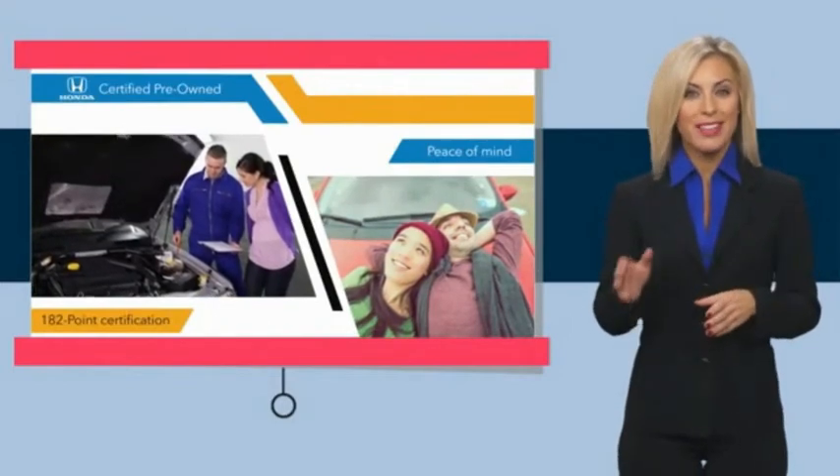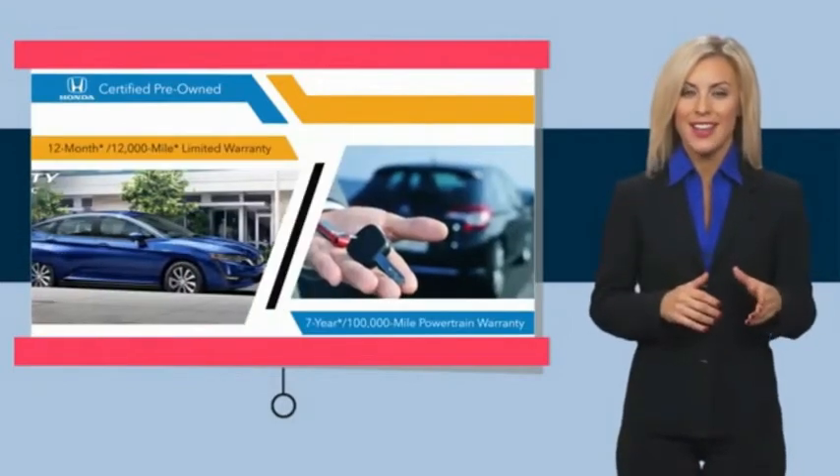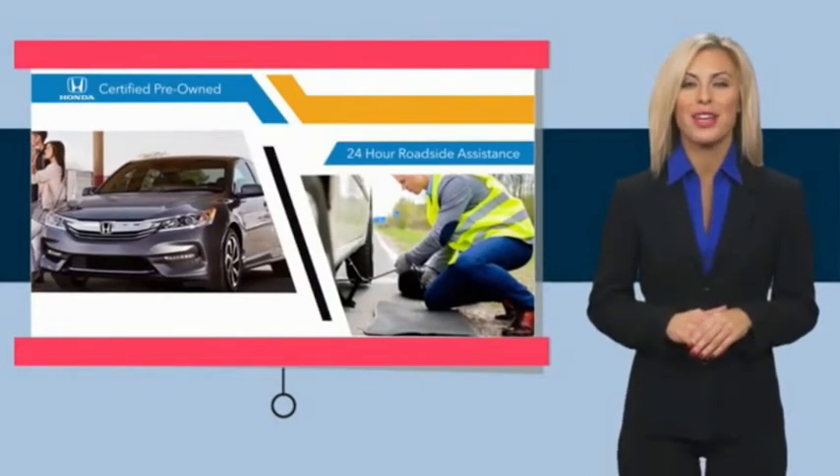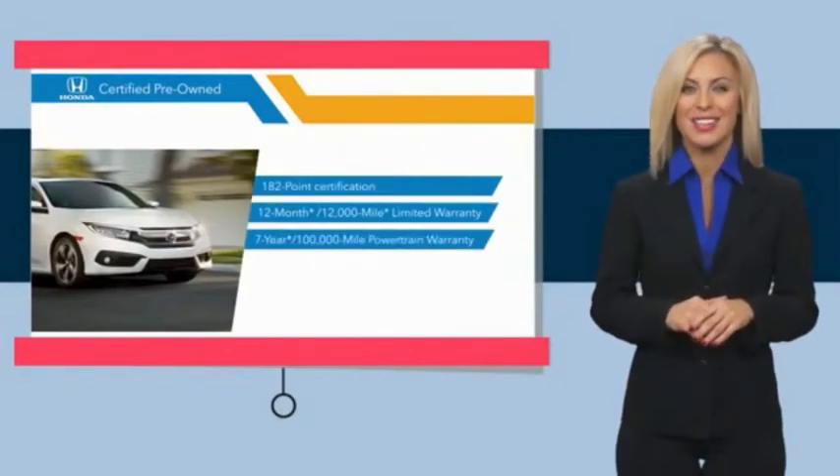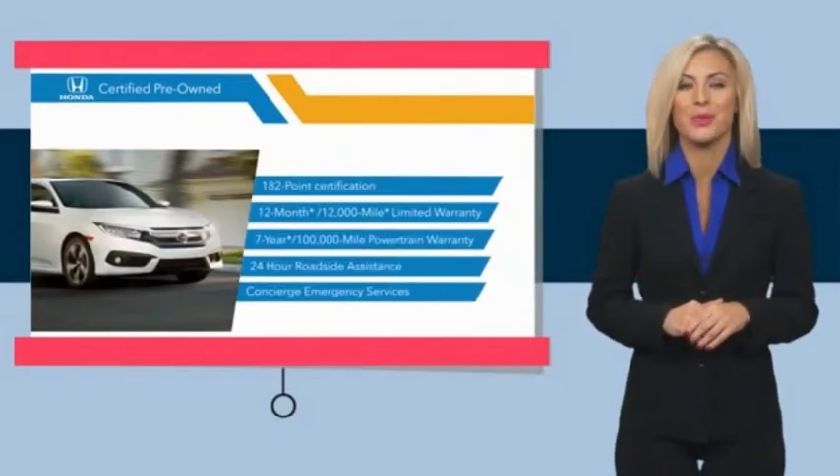Thorough inspections, both limited and powertrain warranties, all provide the comfort you're looking for in a pre-owned vehicle. Stop by your local Honda dealer today to see why the Honda Certified program is worth looking into.